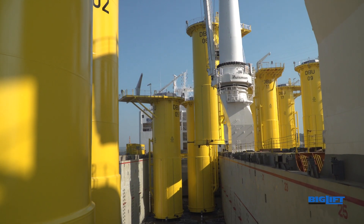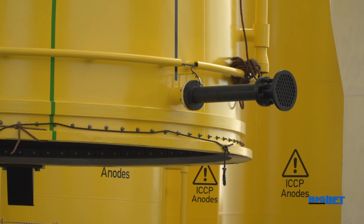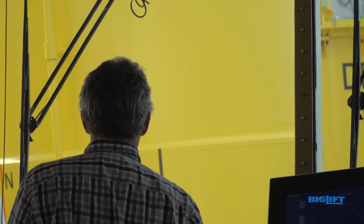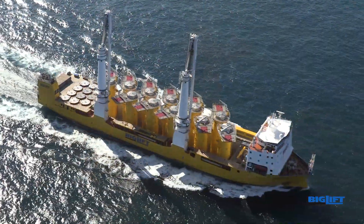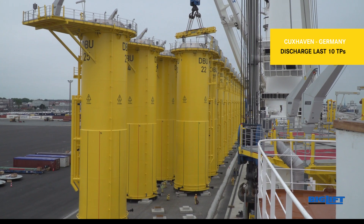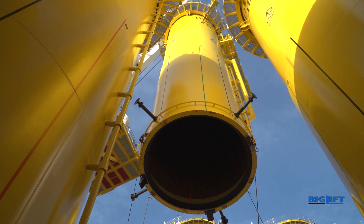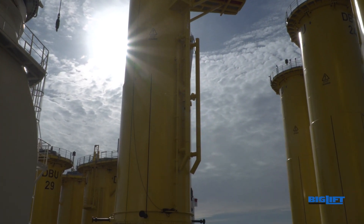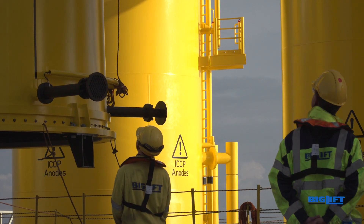An extra challenge were the fragile protruding anodes. Due to the tight space, fragile cargo and delivery of some transition pieces at 23 meters from the ship's side, this was again a project that required thorough preparation, experienced crew and a sophisticated vessel to make it a success.